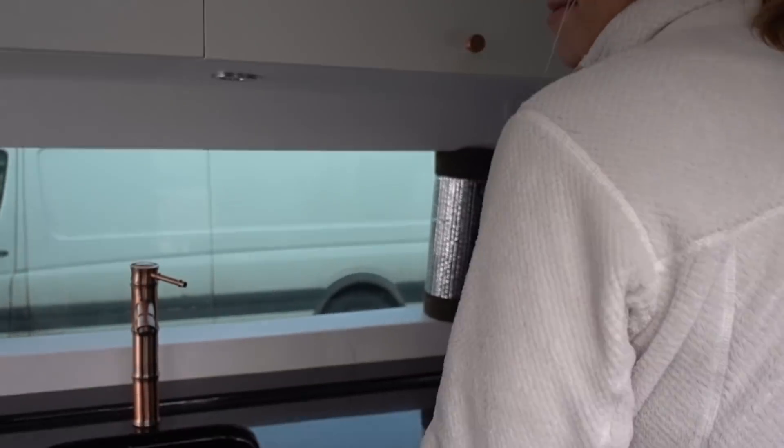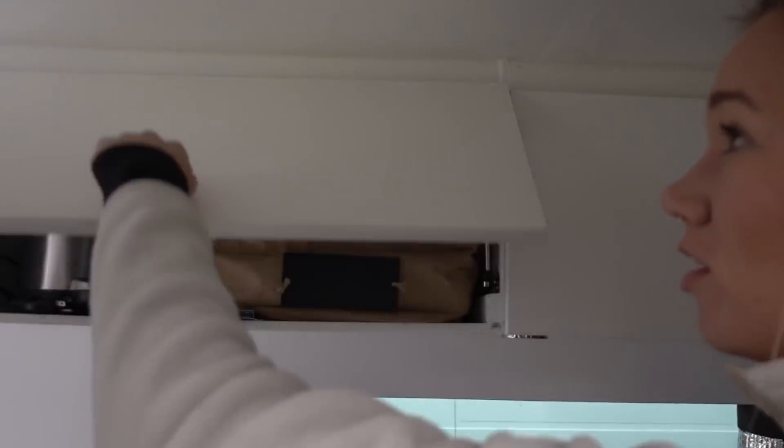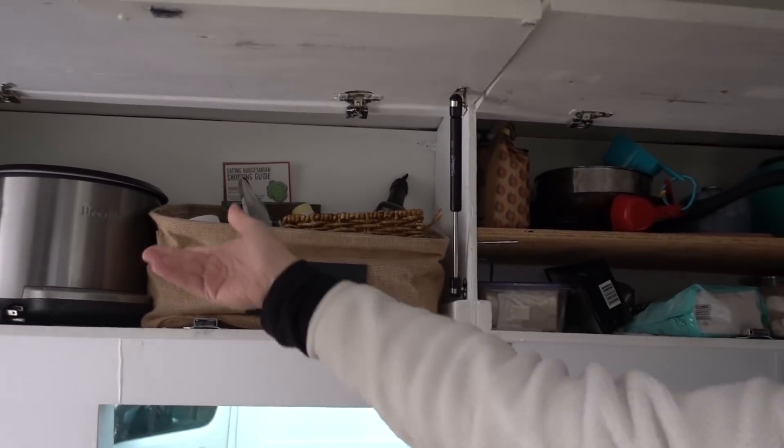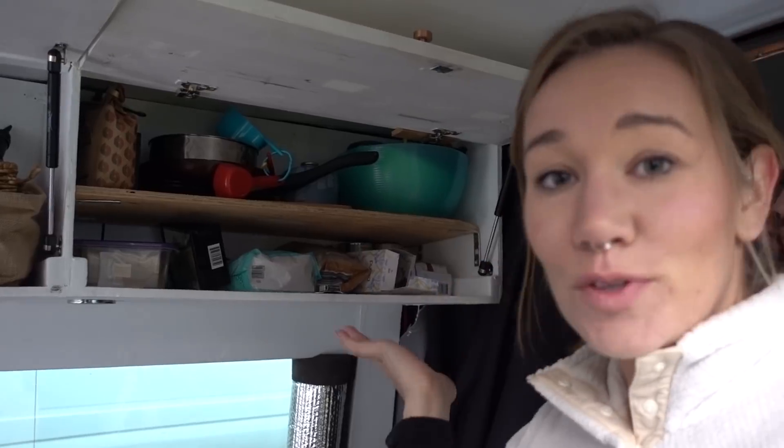This is a real granite countertop — it's called Black Galaxy, which fits our Star Wars theme. As for the haters who talk about the weight, it wasn't that heavy — we could lift it with two people, maybe 100 pounds. We store all our food here, and we have a rice cooker and all our cooking utensils.